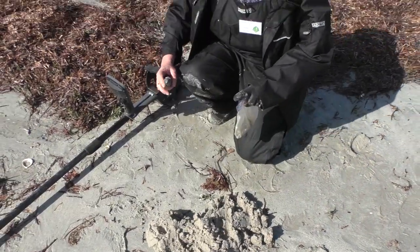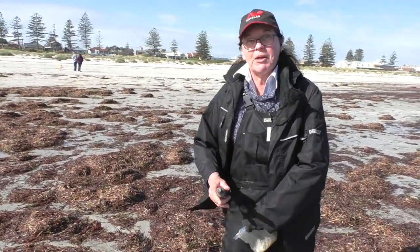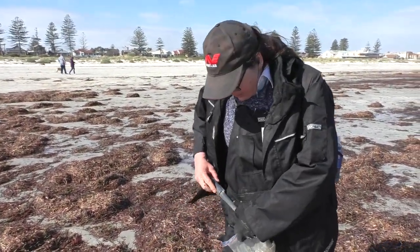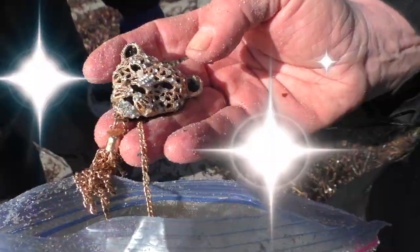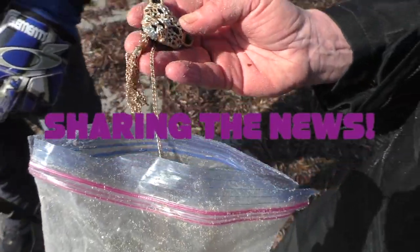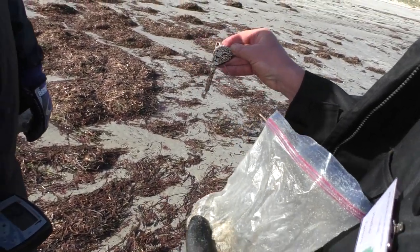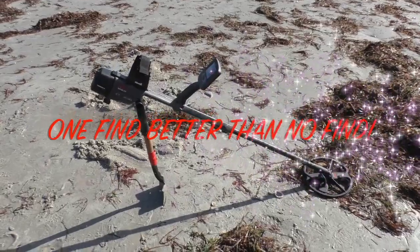These batteries have been lasting forever in this pinpointer. I carry spares, but that was cool. Looks fancy, doesn't it? Looks good. Yeah, a little rhinestone leopard head dangly. Wow, that looks really good.